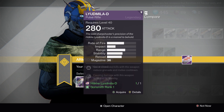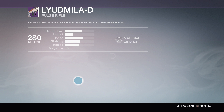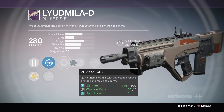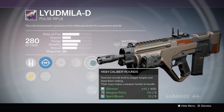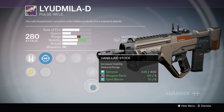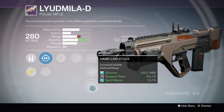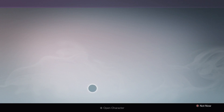Next up, we have the Miller D Pulse Rifle. Our first option gives us Army of One, Zen Moment, High Calibre Rounds, Fitted Stock, and Handlaid Stock, which is good — for this weapon you want a high stability roll, and Zen Moment and Handlaid Stock are giving you that.